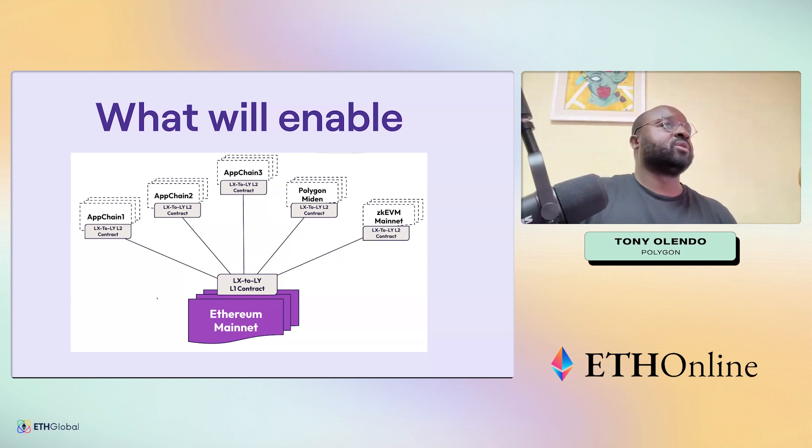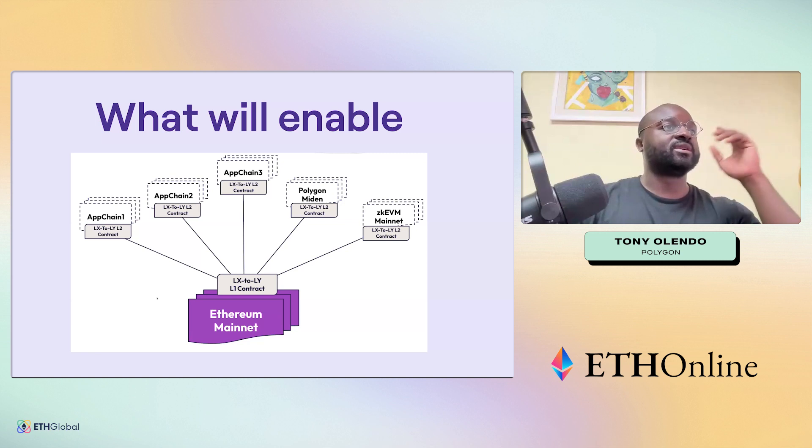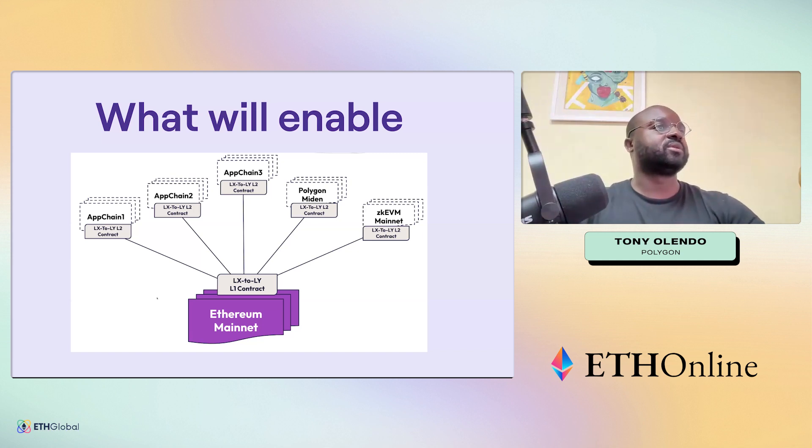The zkEVM mainnet essentially allows connection to Ethereum mainnet, and every other app chain will also have the ability to communicate with Ethereum mainnet. We also have Polygon Miden, a privacy-focused and performance-focused chain that is launching — you could think of it as closer to Starknet or Kakarot. In the future, we'll upgrade the LxLy bridge to be fully cross-chain, terminating not just to Ethereum but to any other app chain in our ecosystem.